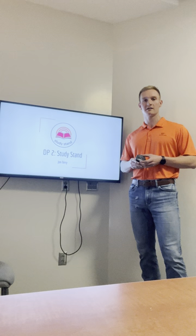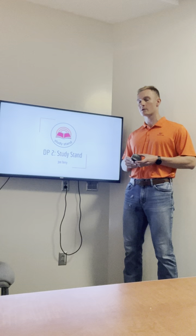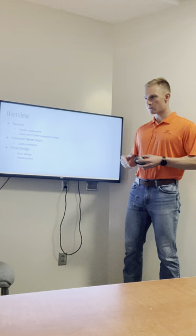Hi there. My name is Jonathan Terry. I'm with Team 15 with Ty Schreidegger and Alicia Kutz, and today I'm going to be presenting our second design project report on our product study stand.